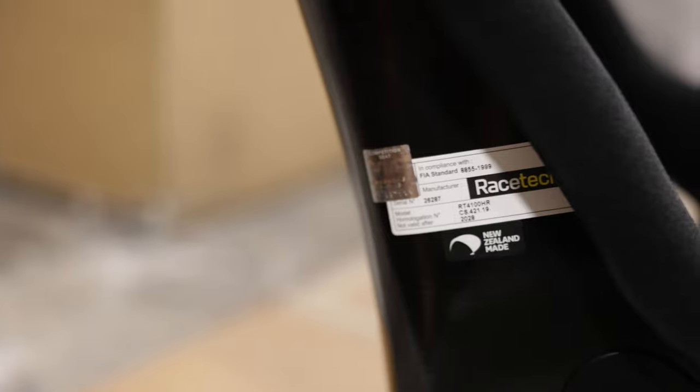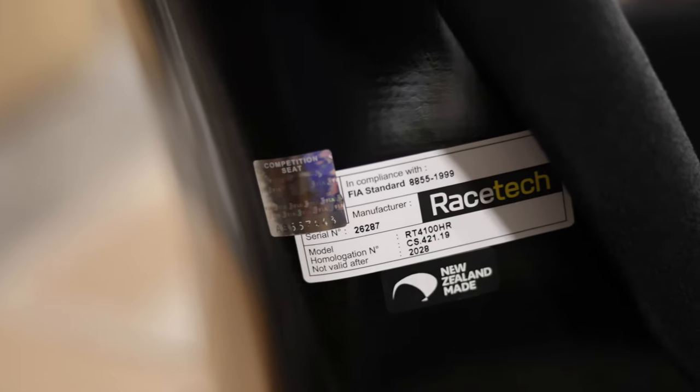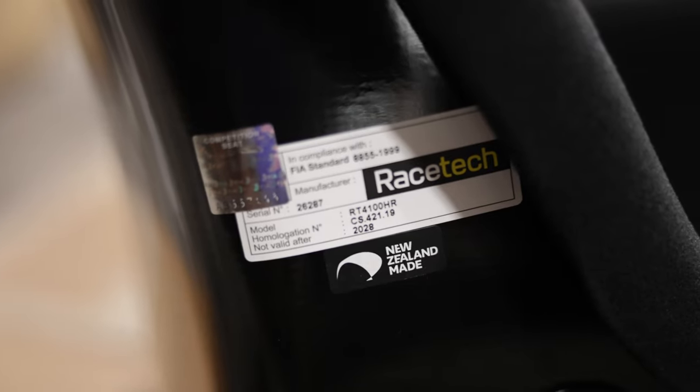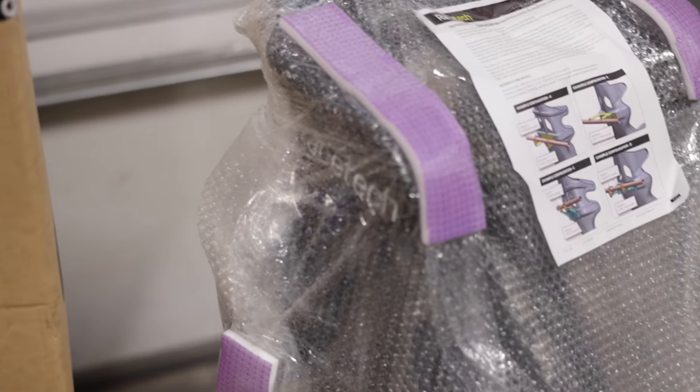I don't know about you, but I happen to be very fond of my spine. The back brace also easily allows use beyond the 5-year FIA homologation. All their products are highly recommended within the motorsports community, and why we're a dealer for them.